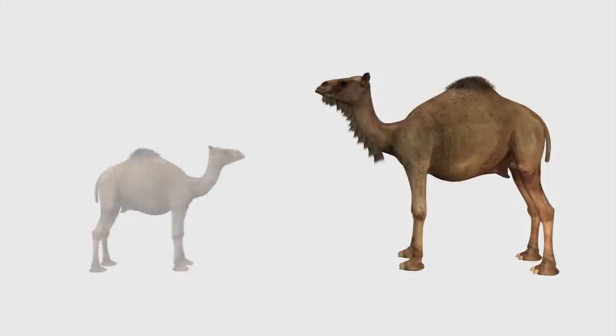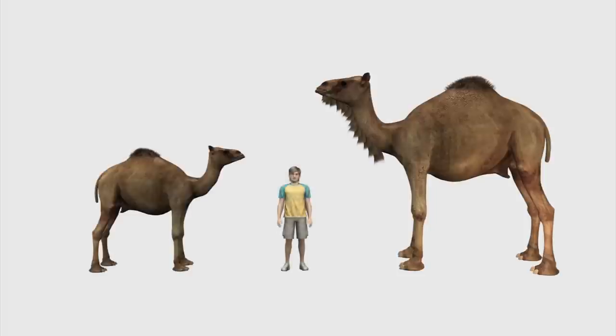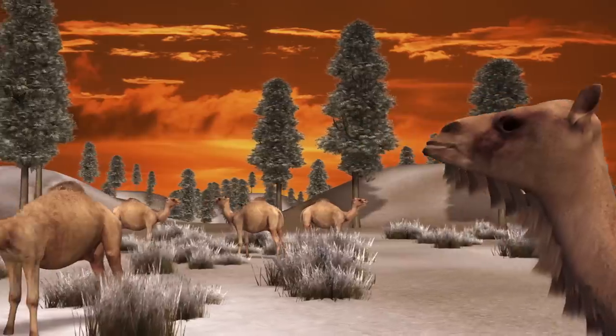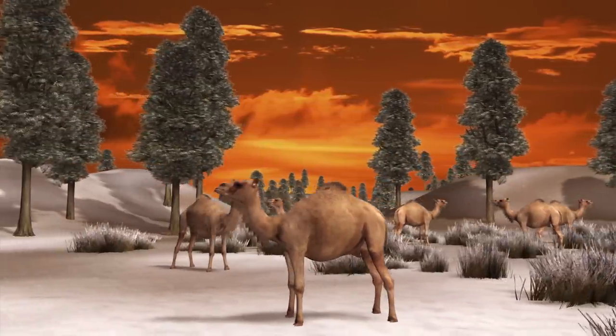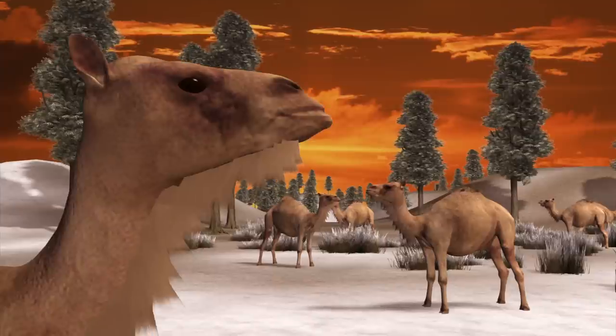The ancient camel was about 30% larger than a modern camel and stood nearly three meters tall from the peak of its hump. To survive in its sub-arctic boreal forest habitat, the camel would have had a thick coat of fur and large eyes adapted to the relatively lower light of the far north.